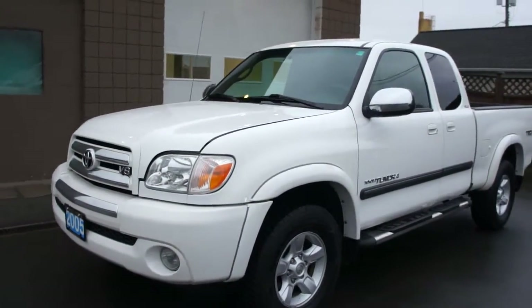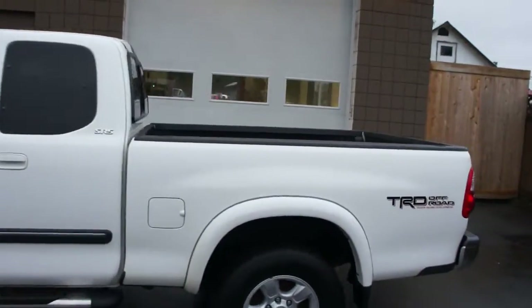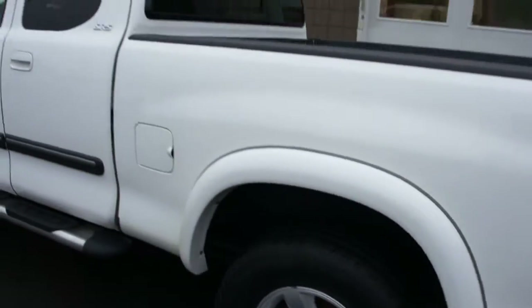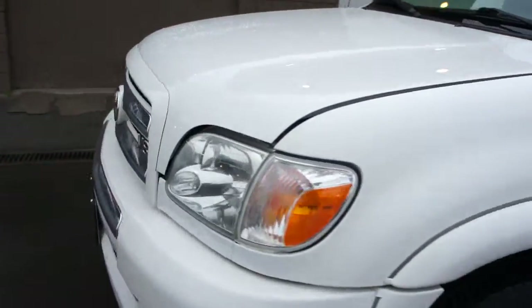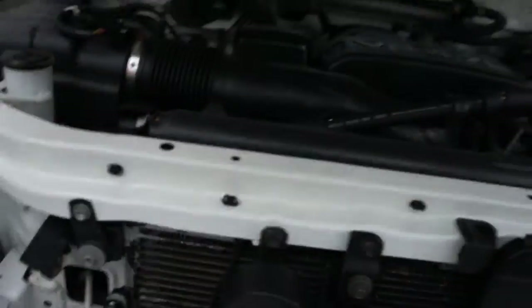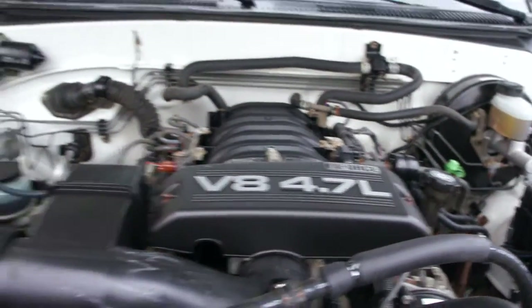2005 Toyota Tundra, access cab four-wheel drive with the TRD off-road package, with the 4.7-liter i-Force V8 engine.